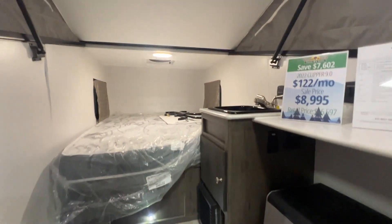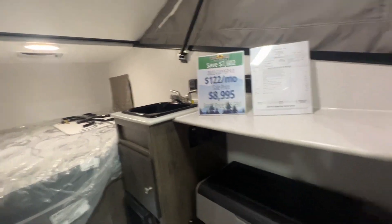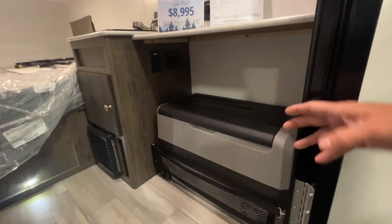Inside you've got kind of a full-size bed, a heater, a sink, and a refrigerator/cooler that plugs in.